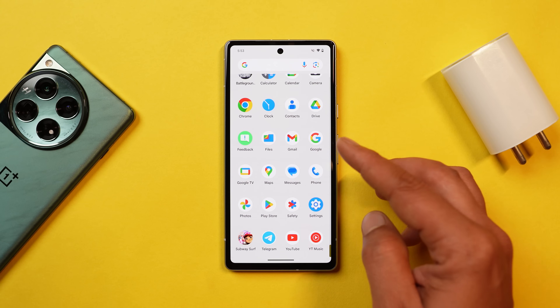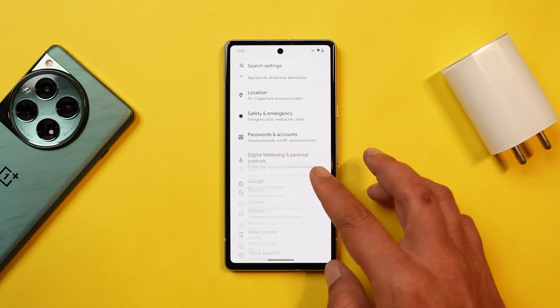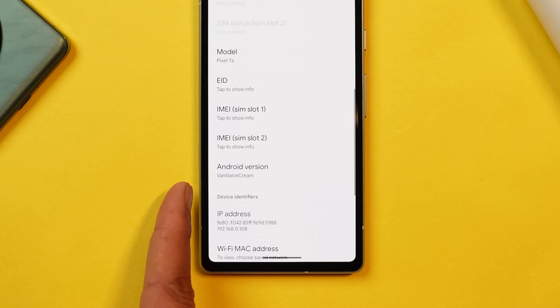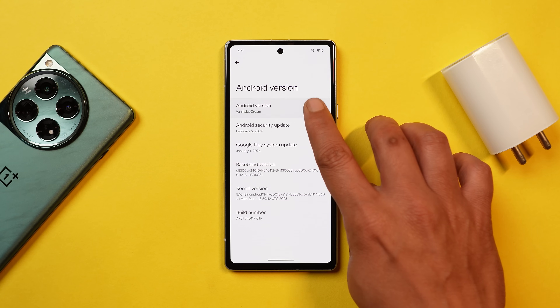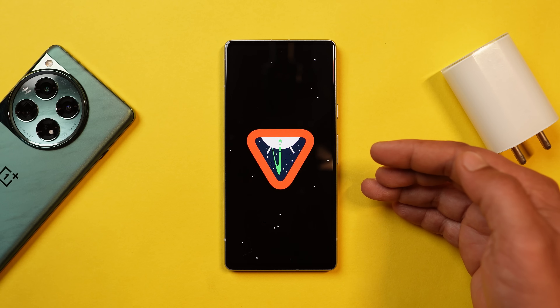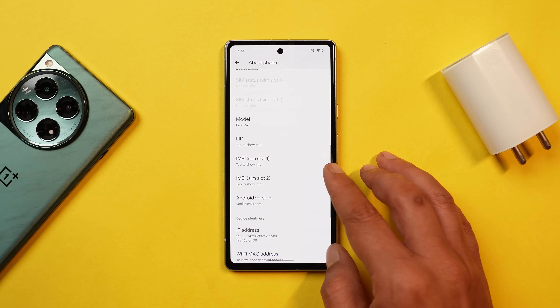Here I have my Pixel 7a, which I've already updated to the latest build of Android 15 — the first developer preview. Under the software information, under Android version, the codename for Android 15 is 'Vanilla Ice Cream.' Let me show you the new Easter egg of Android 15. You can see the build number is AP31.240119.016.